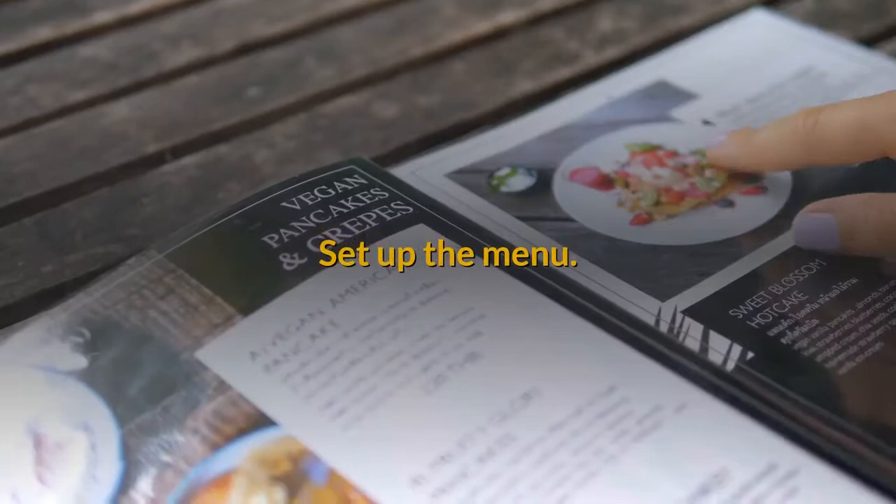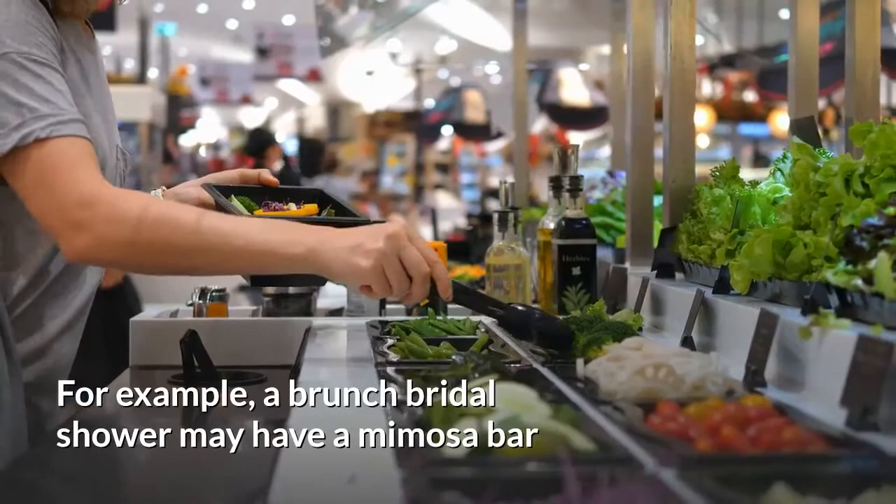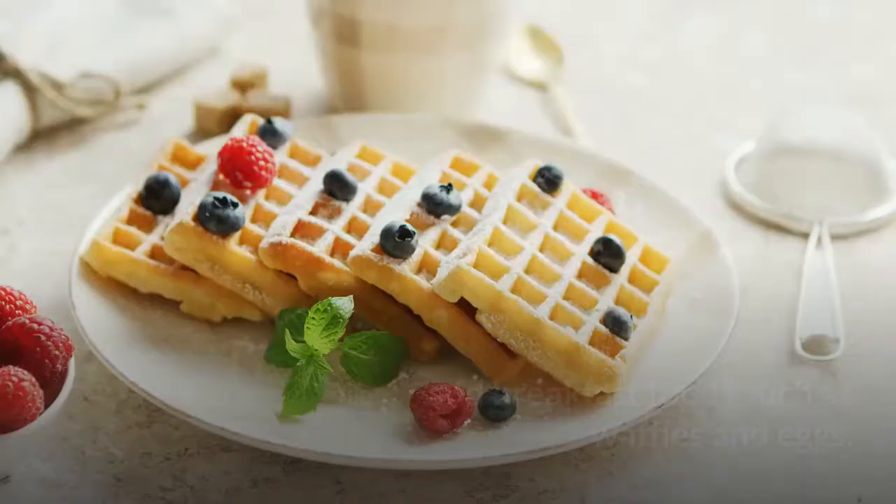Set up the menu. Create a menu that pairs well with the theme of the bridal shower party. Choose foods that are easy to serve and, of course, will be liked by the bride. For example, a brunch bridal shower may have a mimosa bar and breakfast foods such as waffles and eggs.